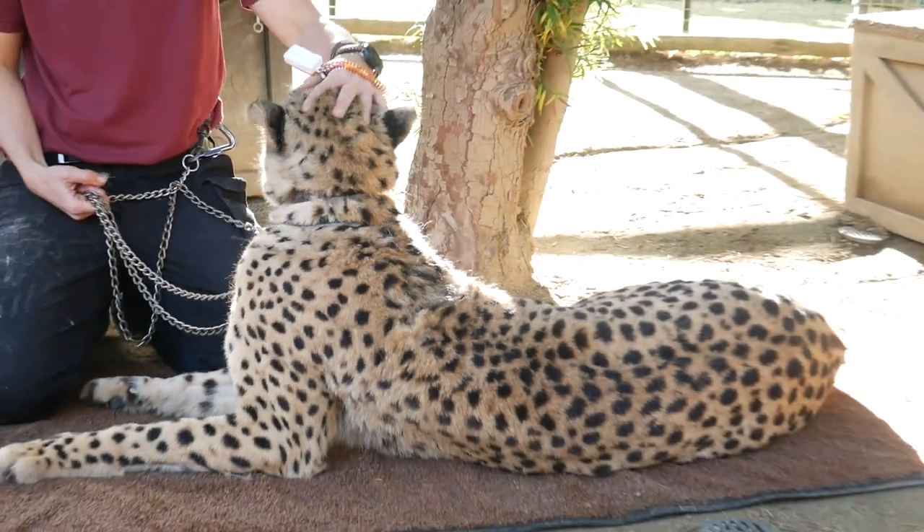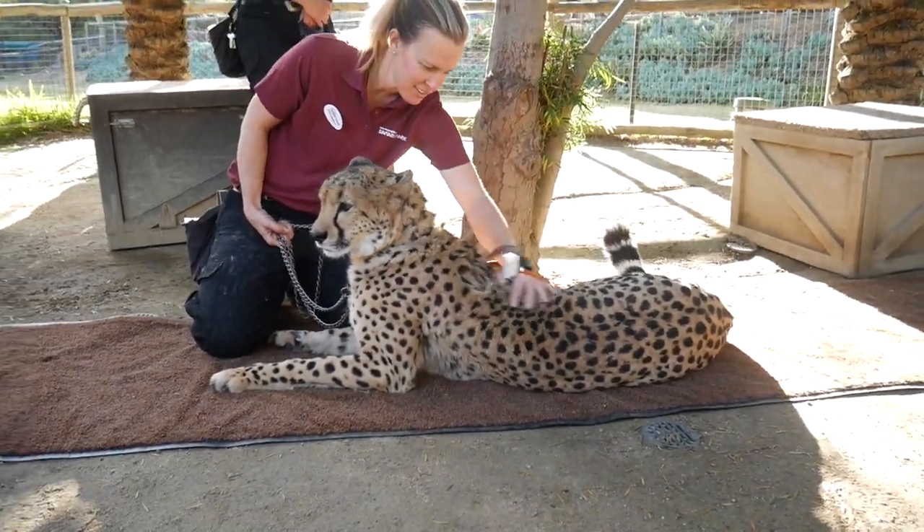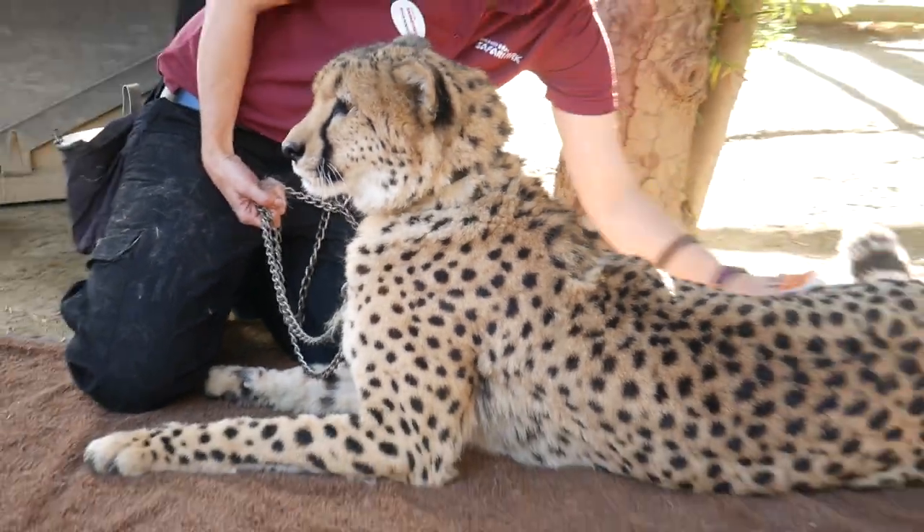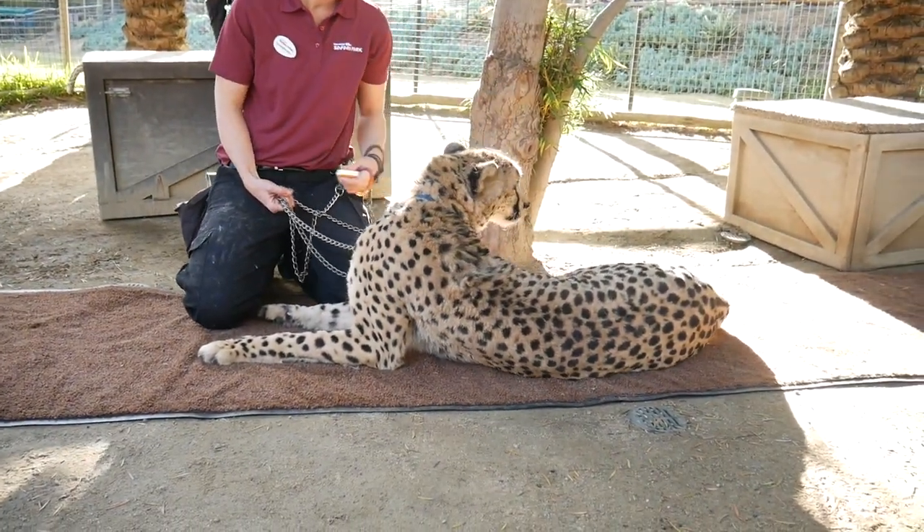Shannon just recently came back from maternity leave, and she's one of the primary trainers on him. He's just like, 'I'm so happy you're back, Shannon.' He's a really good cat.